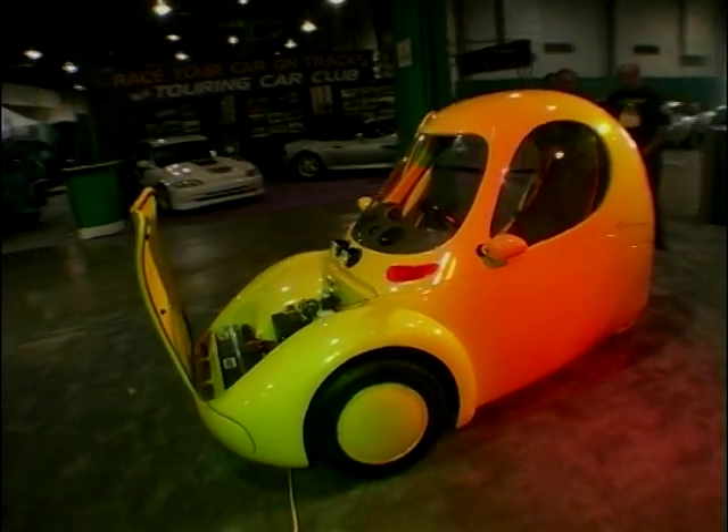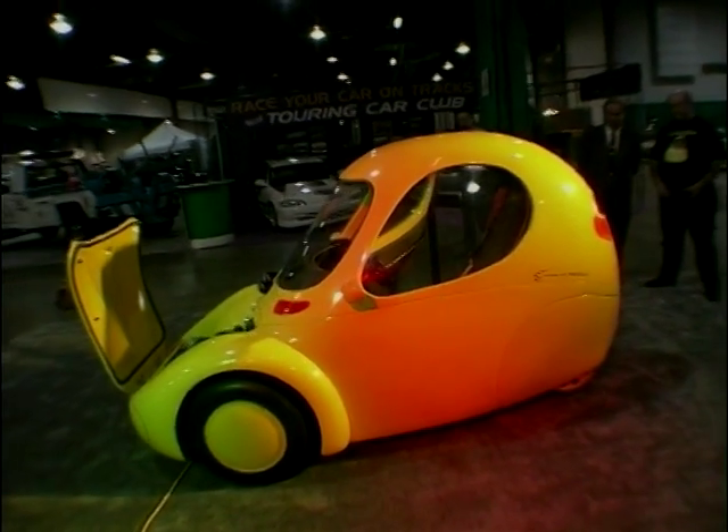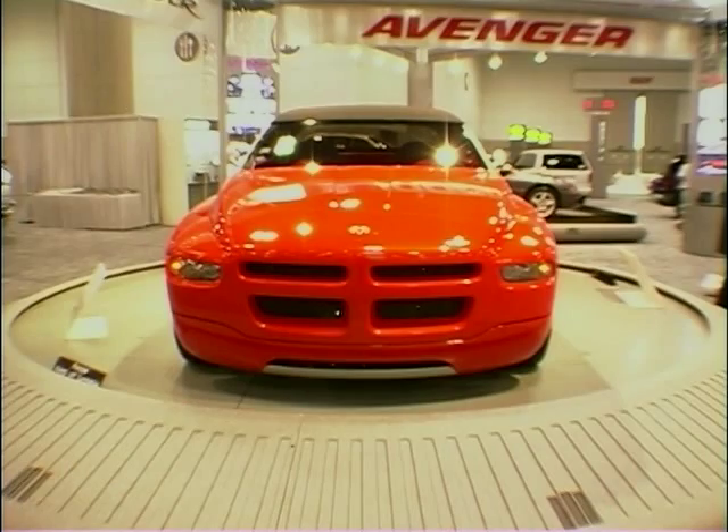And talking of electric cars, how about this? There's something very cartoon-like about this little single-seater Sparrow. And at the opposite end of the scale, we've got the new Shelby Mustang muscle car.